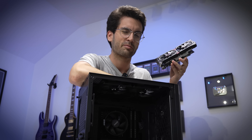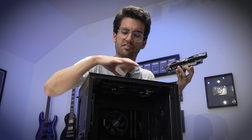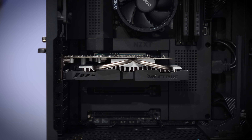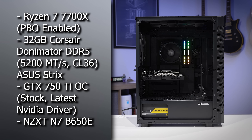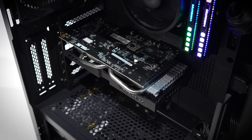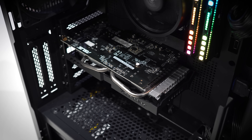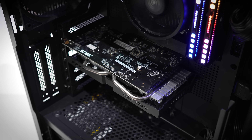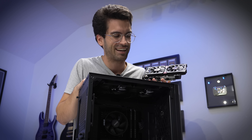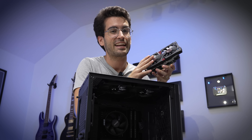I'm still curious how this card performs in modern games. We've got a system assembled specifically for graphics card testing — nothing in here should bottleneck this card. The 750 Ti is going to struggle in pretty much any resolution at this point, and I definitely don't want to throw 4K at it. So I'm going to stick with 1080p — still by far the most popular gaming resolution. Can the 750 Ti cut it? I don't think so.